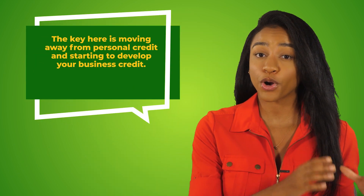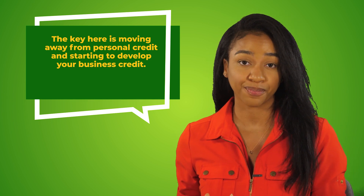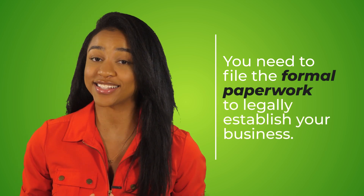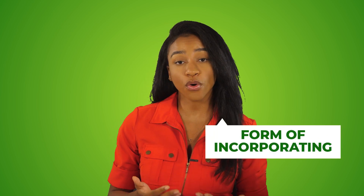Now I know what you might be thinking: but Crystal, I'm just starting out and I don't have any of these things and I also don't have perfect credit either. Don't worry, I have you covered. The key is moving away from personal credit and starting to develop and build your business credit. Business credit is very similar to personal credit — it's the ability of your business to qualify for financing. To build your business credit, the very first thing you need to do is register your business with the state. A lot of people start off as sole proprietors or general partnerships, in which case they are not considered separate from their business and therefore no business credit can be established. Instead, you need to file the formal paperwork to legally establish your business, in the form of incorporating or forming an LLC.